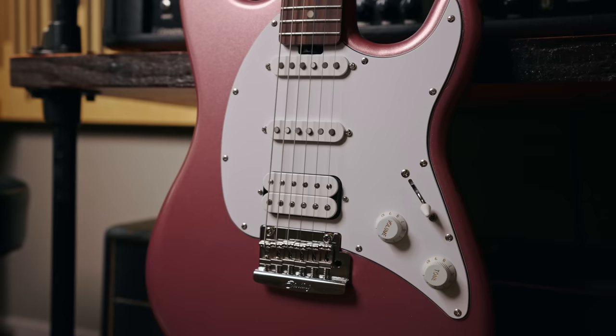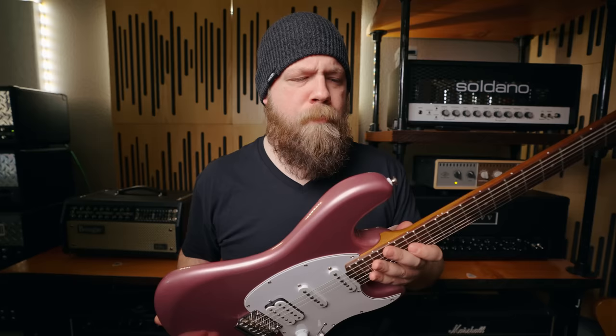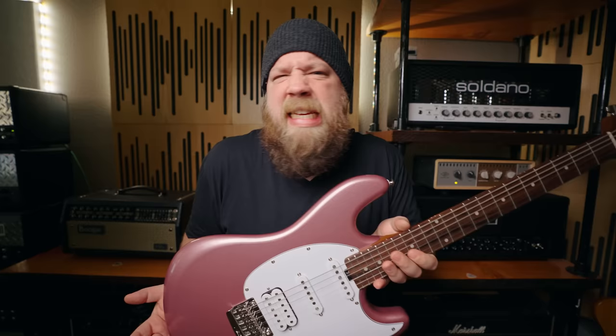The 2021 Cutlass is updated with a few cool features from what previously came before it. Most notably, the rose gold finish I have here today is lovely — kind of a 60s or even 50s aesthetic. I love that. There's also a roasted maple neck, which I am a huge fan of.